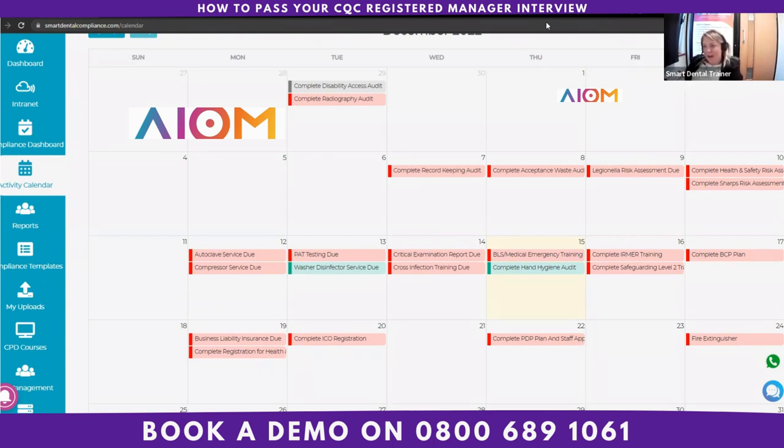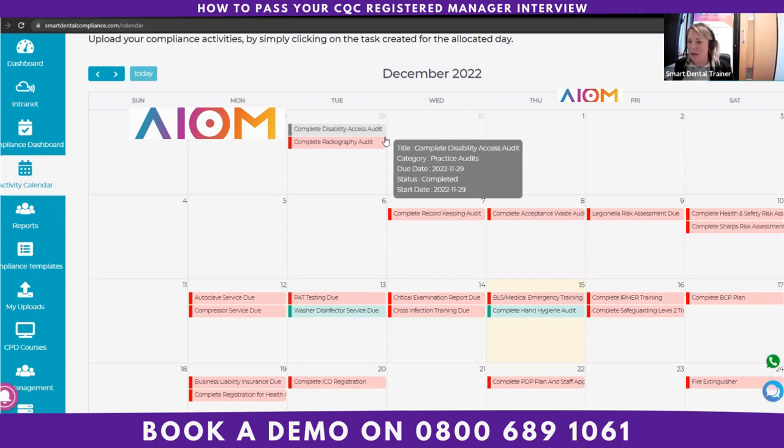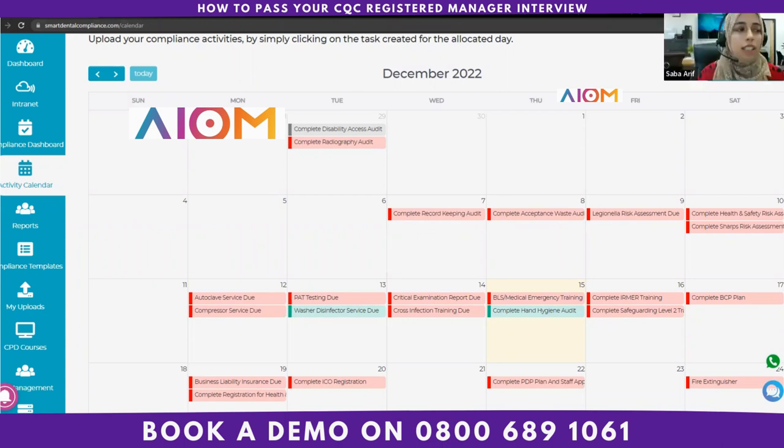Victoria concluded the role play by saying she would review all the answers and report back soon, stating she was very happy with everything Sabah had answered. She noted that the practice appeared safe, effective, caring and well-responsive, and said she would be happy for Sabah to take on the registered manager role. Sabah thanked Victoria for her time and expressed excitement about starting the practice. Victoria's tips for improvement included delegating training to staff before they start and ensuring the induction process runs smoothly.